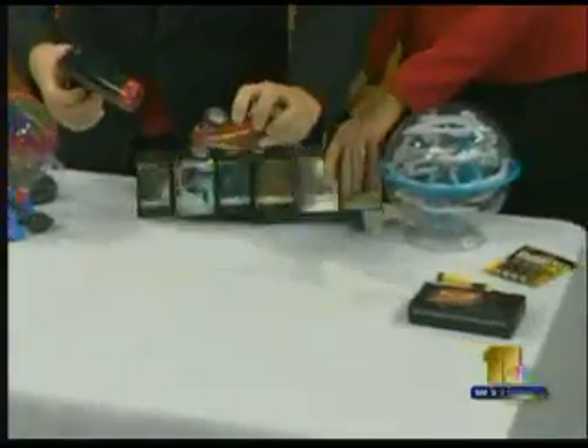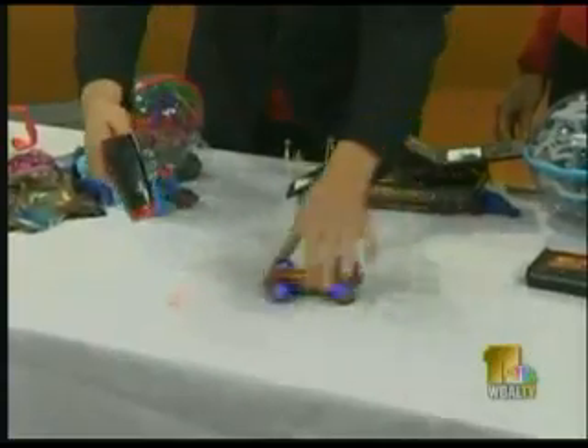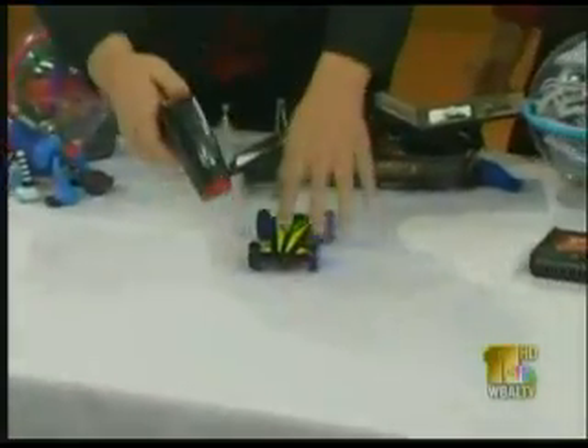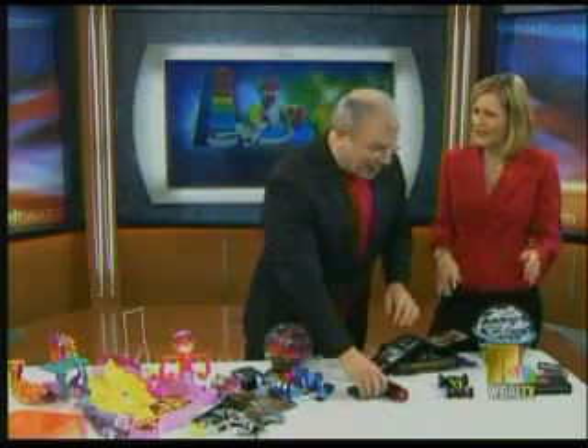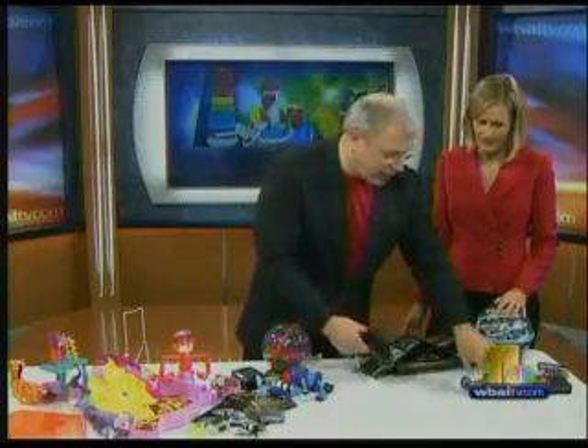This is from Thinkway — it's the Laser Stunt Chaser, and it also made our most wanted list. The car will actually follow a red laser light, and you can teach it to do all kinds of different tricks. It's got two sides so it'll flip over when it hits things, and it really goes fast. It's about $39.99, though we've seen it on sale for as little as $34.99. This is great for ages eight and up, and older guys really think it's cool too because you can teach it to do stunts. It also has an IR control as a backup.